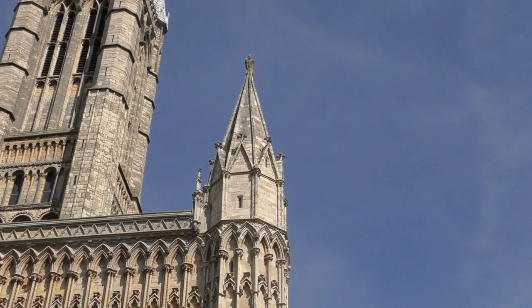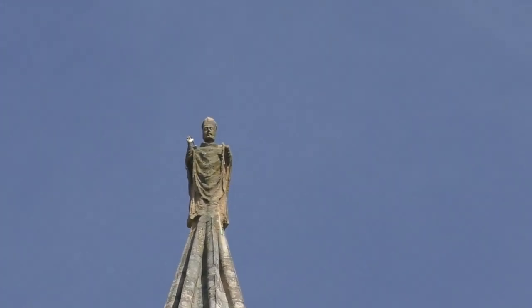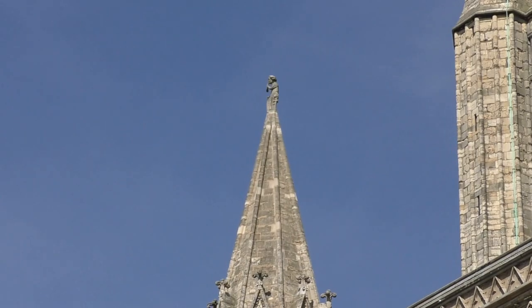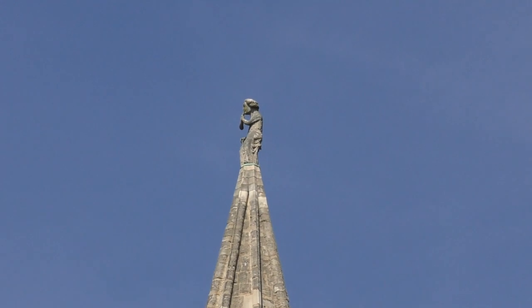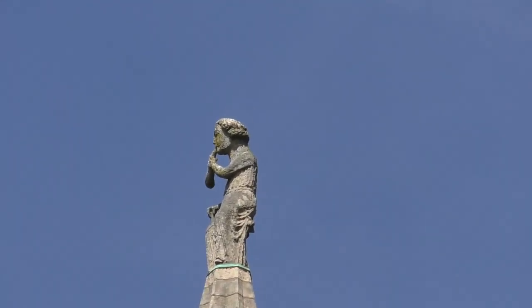On top of these two steeples is St Hugh and a pig herder. This is because when St Hugh was gathering resources and donations to create the cathedral, the pig herder gave one penny which is all he had at the time, and St Hugh was so impressed by this that he put it on the top of the steeple.